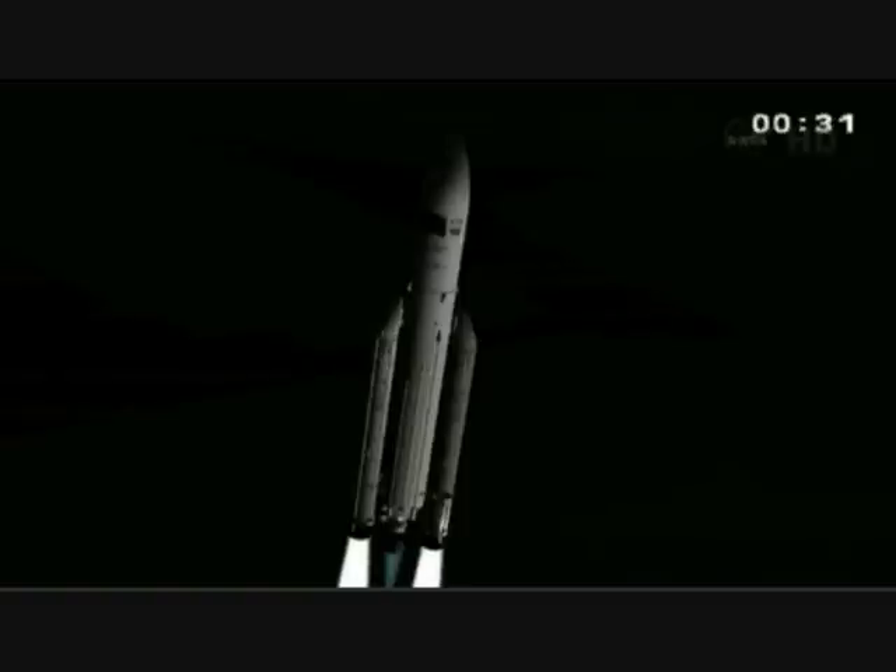Then H0, ignition of the Vulcan 2. The read is that everything is normal — propulsion and trajectory — in a blaze of light and a trail of gold as Ariane 5 reaches into the skies above French Guiana, on her way to deliver ATV-3, which will make her way to the International Space Station next week.